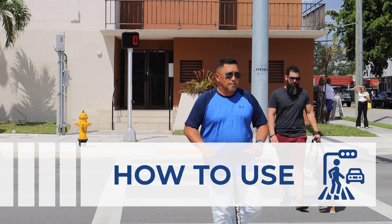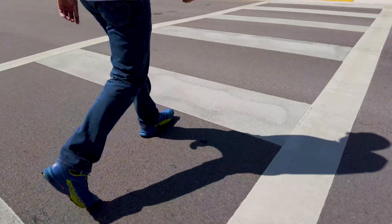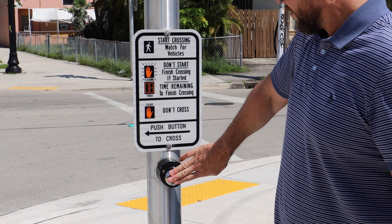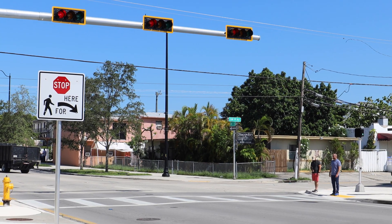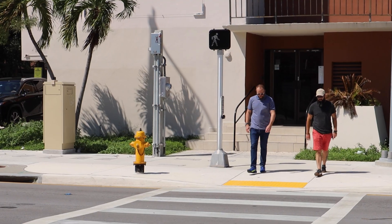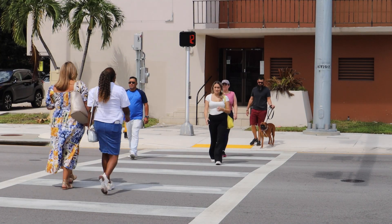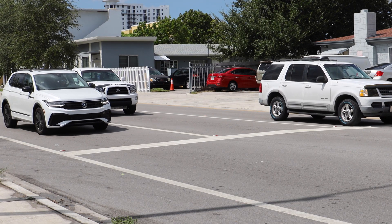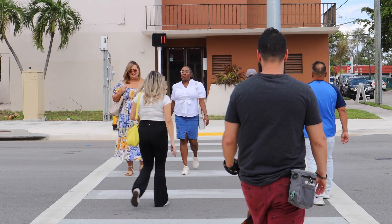How to Use — Pedestrians. The pedestrian signal can be activated by pressing the button when a person arrives at the intersection and wishes to cross the street. Pedestrians should wait for the walk signal to appear before attempting to cross and should only initiate the crossing when it is safe to do so, making sure vehicles have fully stopped behind the stop bar.